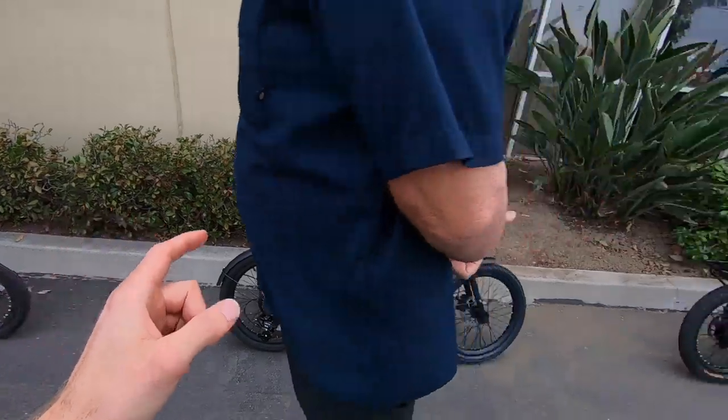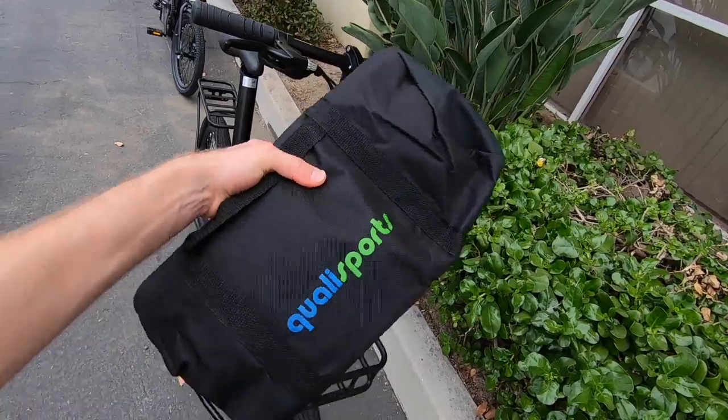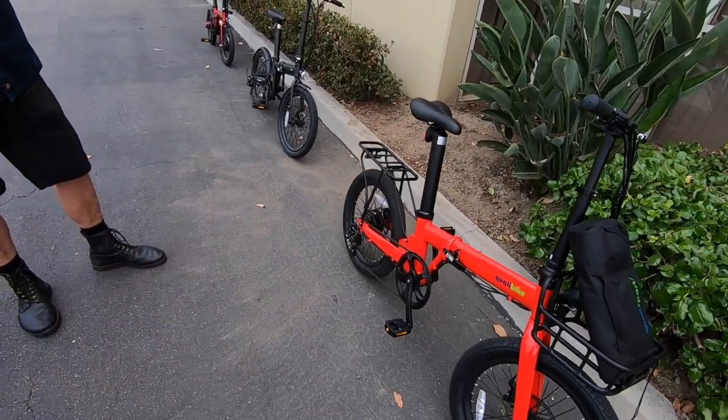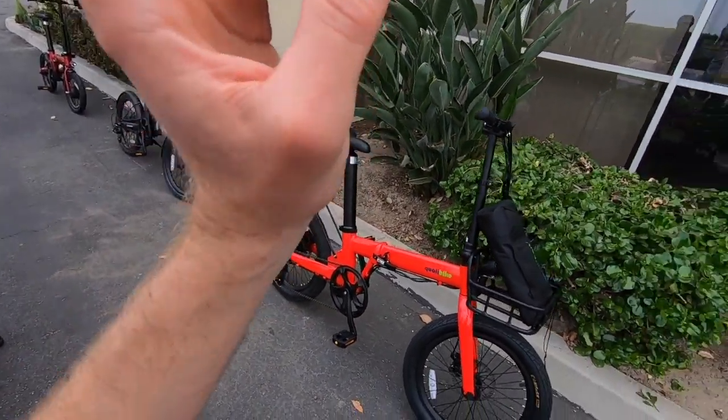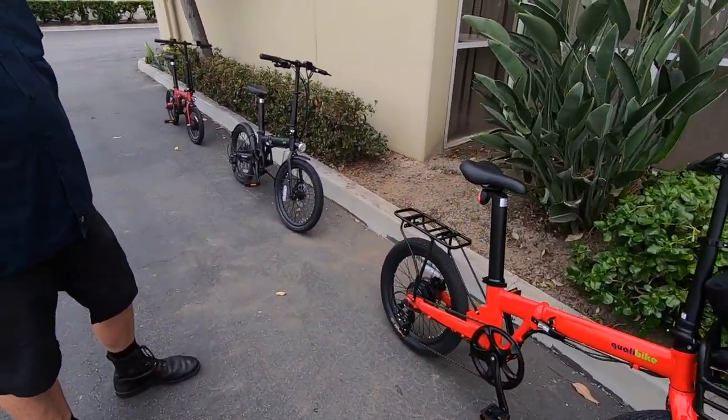Weight capacity: I don't think anyone over 200 pounds should consider this bike. But if you're smaller and looking for a short commute to school, to a train station, or a bus stop, this is a great last-mile solution. It's probably a bike you could carry on the bus. They also sell a bag — folded up, you can pop it in there, since some buses and train systems don't allow bikes on board unless they're in a bag. They've really got you covered on that.